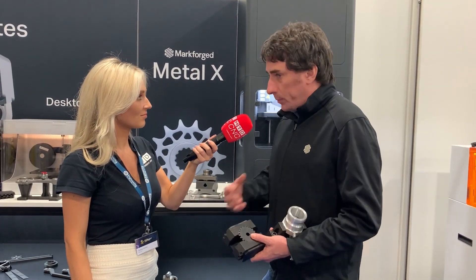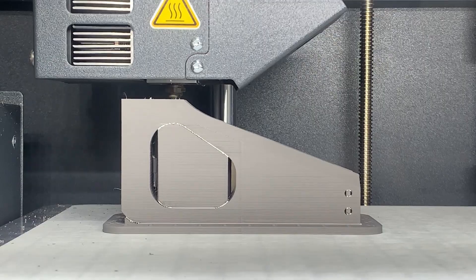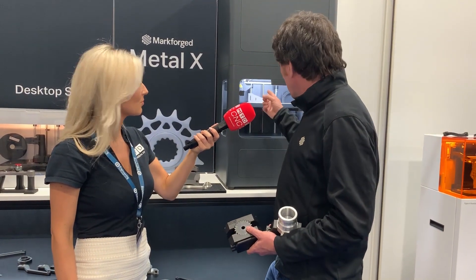If we're looking for more isotropic strength or slightly different applications, we have the Metal X. With the composite parts, we're often replacing a small batch, high value CNC process. With the metal parts, we're often replacing things like die cast parts, or doing tooling as well — that's a robot end effector being printed there. We can actually do both: we do a lot of hybrid parts, a mixture of composite and metal material, so you have the composite for lightweight and the metal for durability and hardness.